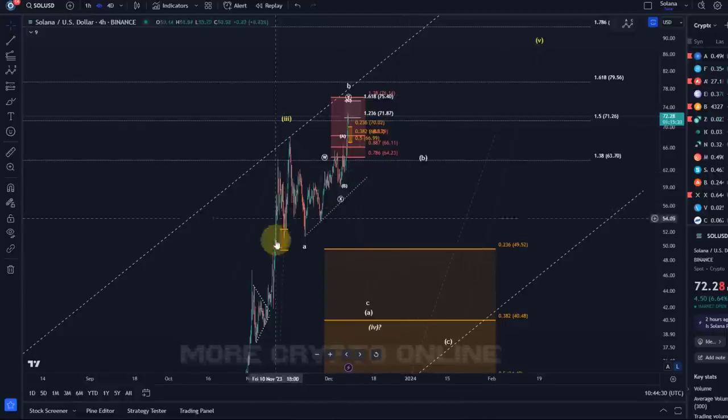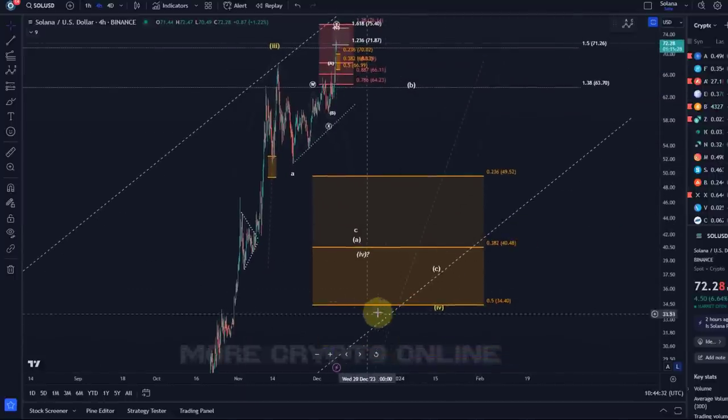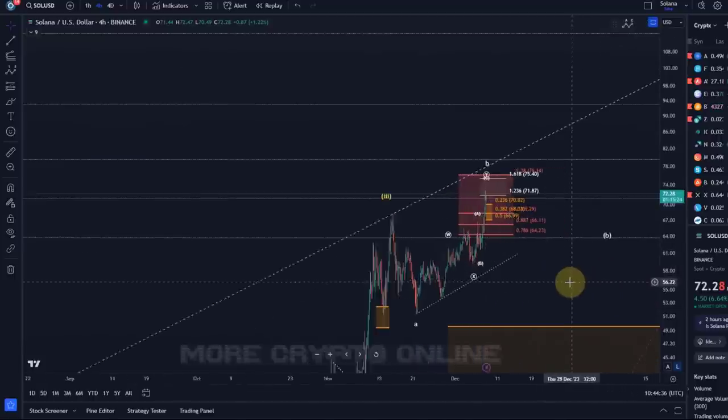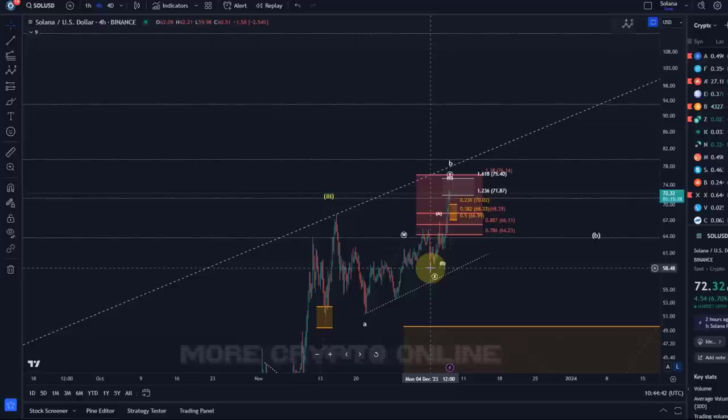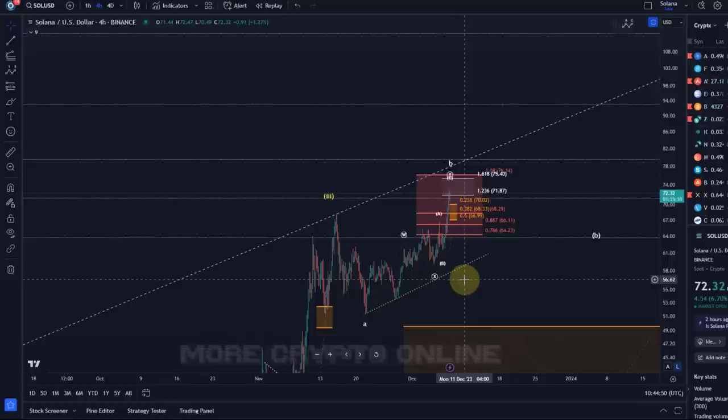The overall trend is up on the Solana chart — bigger picture bullish above $34.40, short-term bullish above $67. That's my update on Solana. Hope you liked it — if you did, please hit the like button, leave a comment, subscribe, and check out the channel membership. Also make sure you follow on Instagram and Twitter for additional content. Thanks a lot for watching.